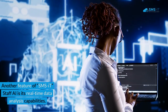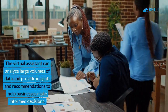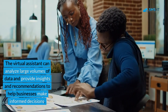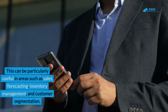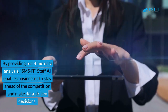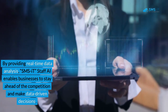Another feature of SMSIT Staff AI is its real-time data analysis capabilities. The virtual assistant can analyze large volumes of data and provide insights and recommendations to help businesses make informed decisions. This can be particularly useful in areas such as sales forecasting, inventory management, and customer segmentation. By providing real-time data analysis, SMSIT Staff AI enables businesses to stay ahead of the competition and make data-driven decisions.